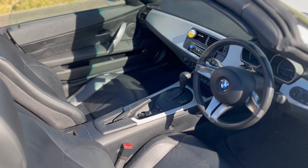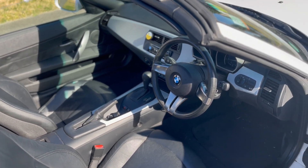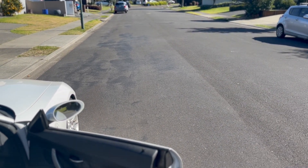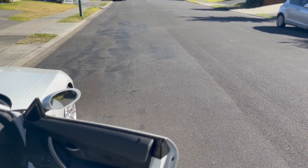Very sporty feel, very stuck to the ground. The turning circle on these is incredible — you can easily do a U-turn on a street like this. Forgetting there's a roundabout there, just here you can do a U-turn.